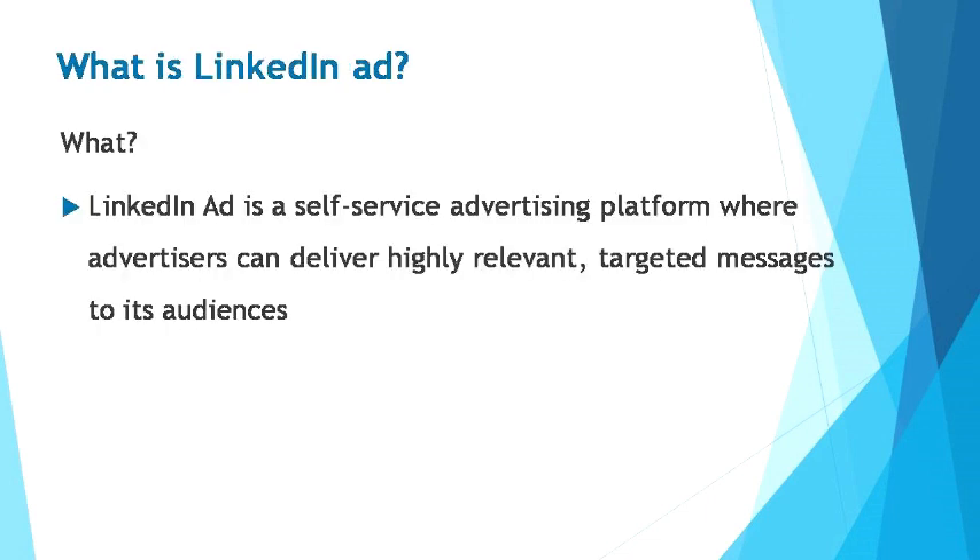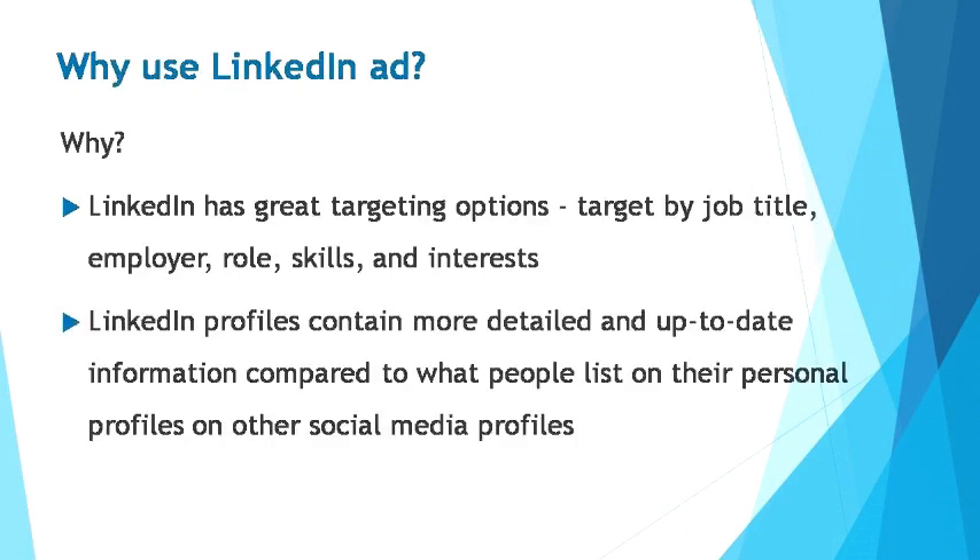So let's get started. What is a LinkedIn ad? LinkedIn ads is a self-service advertising platform where advertisers can deliver highly relevant and targeted messages to its audiences. LinkedIn ads can be very useful to gain high-converting leads and help expand your business. Here are two main reasons you should use LinkedIn ads: LinkedIn provides great targeting options, including the ability to target audiences by job title, employer, role, skills, and interests. LinkedIn profiles contain more detailed and up-to-date professional information compared to what people list on their personal profiles on other social platforms.